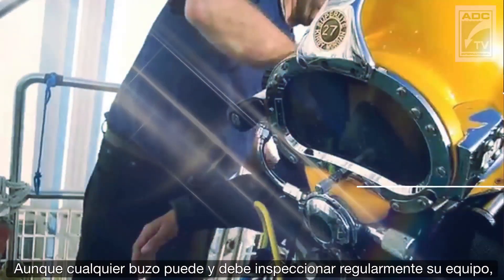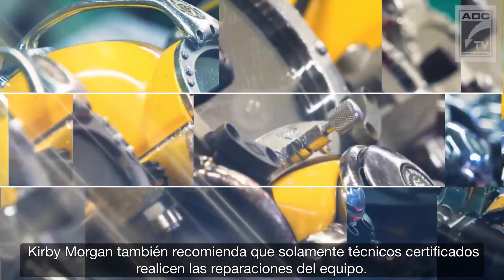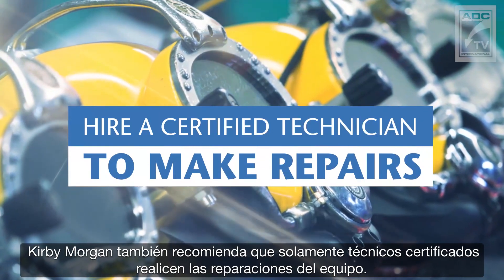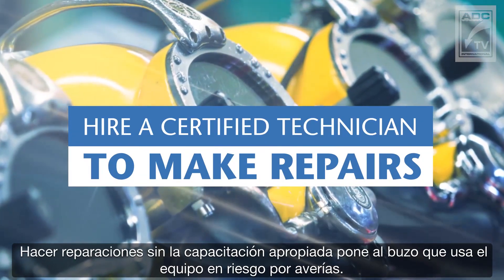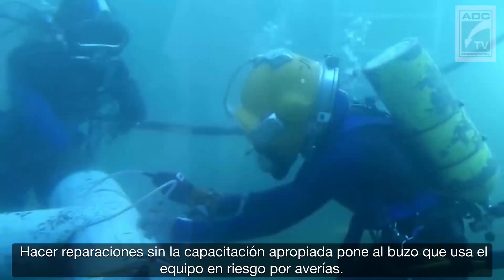While any diver can and should regularly inspect their equipment, Kirby Morgan also recommends that only certified technicians should make equipment repairs. Making repairs without the proper training puts any diver using the equipment at risk for malfunctions.